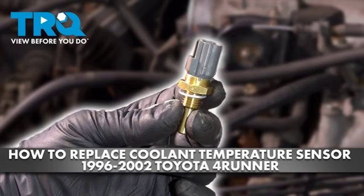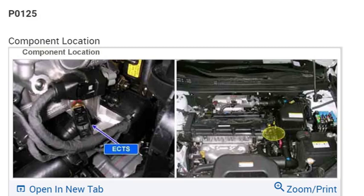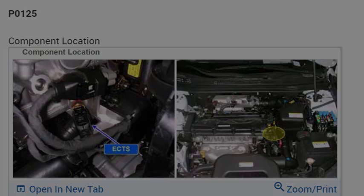The P0125 code can also be caused by a wiring problem or a problem with the ECU. If you are not comfortable replacing the ECT sensor yourself, you should take your vehicle to a qualified mechanic. The P0125 code can cause several problems, including increased fuel consumption, reduced engine power, rough idle, and stalling. If you are experiencing any of these problems, it is important to have the P0125 code diagnosed and repaired as soon as possible.